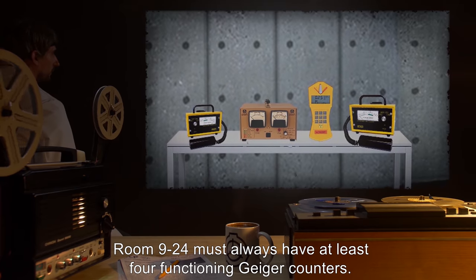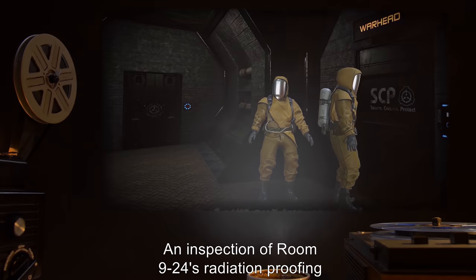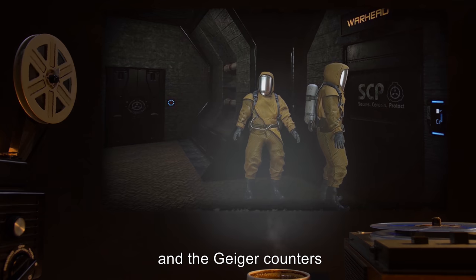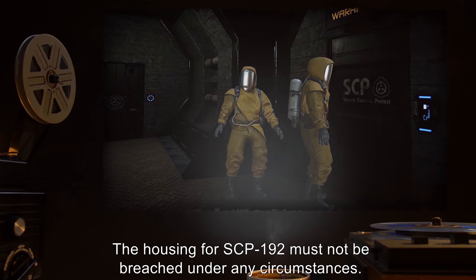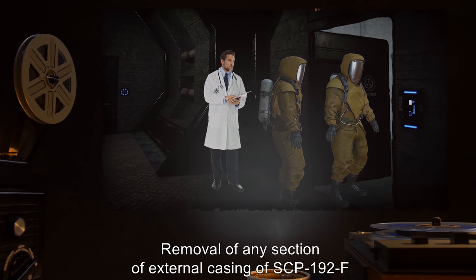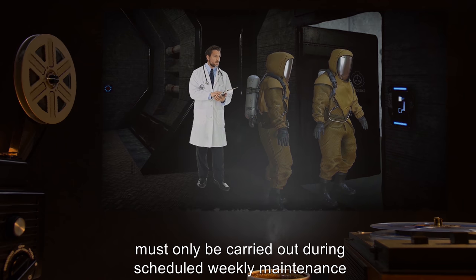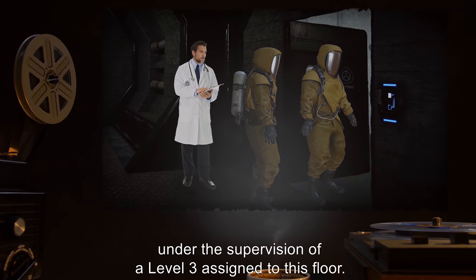Room 924 must always have at least four functioning Geiger counters. An inspection of Room 924's radiation proofing and the Geiger counters must be carried out fortnightly. The housing for SCP-192 must not be breached under any circumstances. Removal of any section of external casing of SCP-192-F must only be carried out during scheduled weekly maintenance by Level 2 staff under the supervision of a Level 3 assigned to this floor.